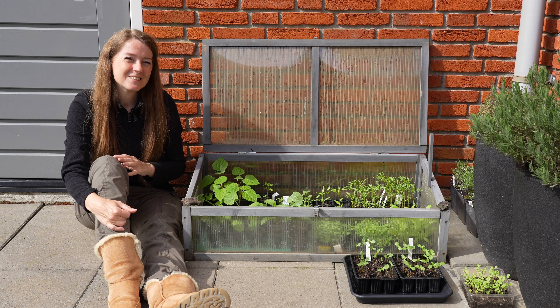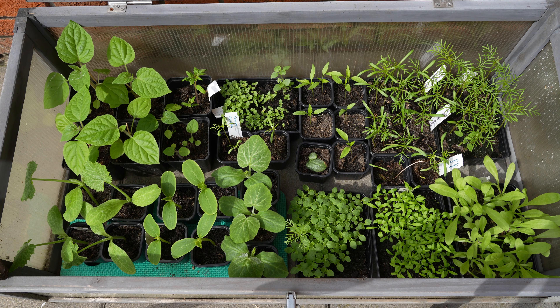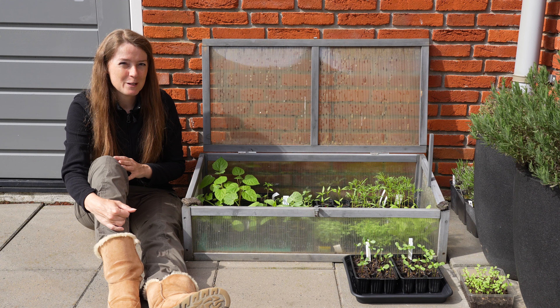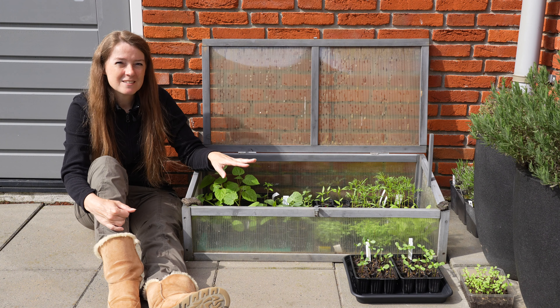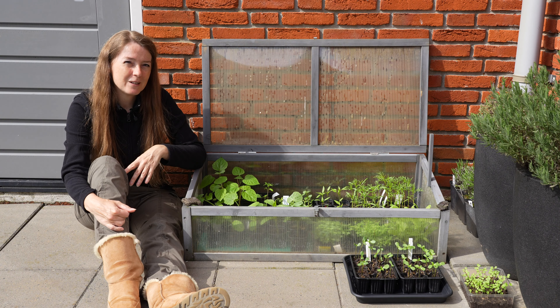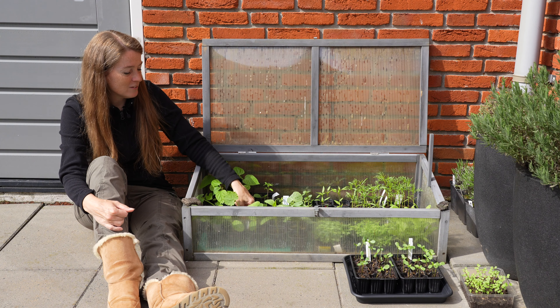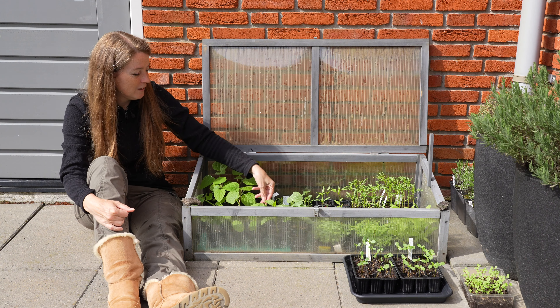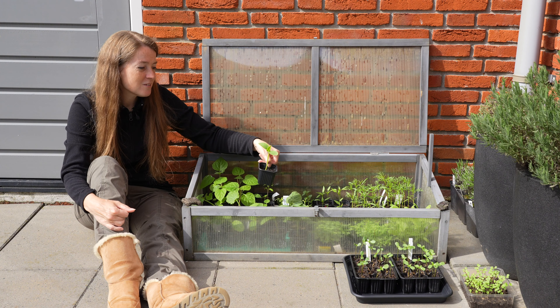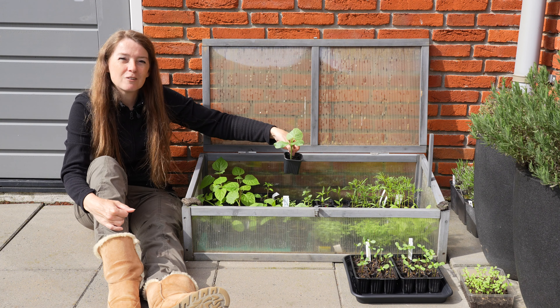My cold frame is packed with seedlings that can't be planted outside in the garden just yet — there's still a risk of frost. So they have to stay in the cold frame. But it is a lovely sunny day, so the zinnias that I had on my windowsill can go outside for a while, but tonight they go back inside. So over here I have these lovely courgette plants — they're doing really well. And these are my cucumbers, and the butternut squashes — really lovely plants as well.